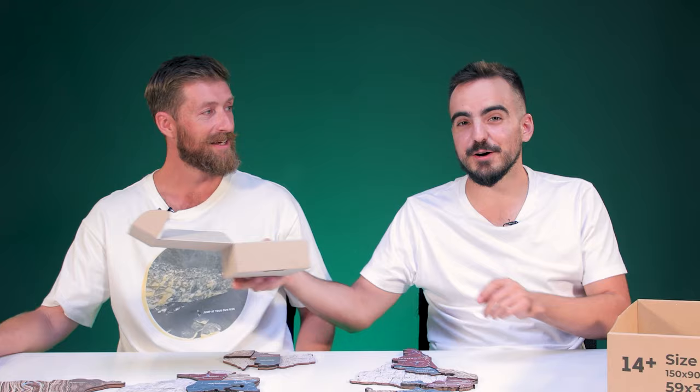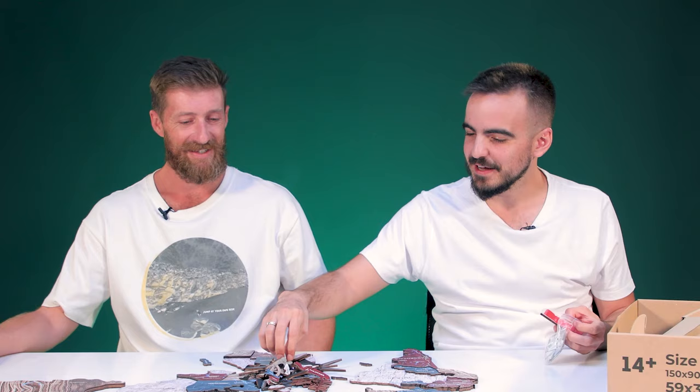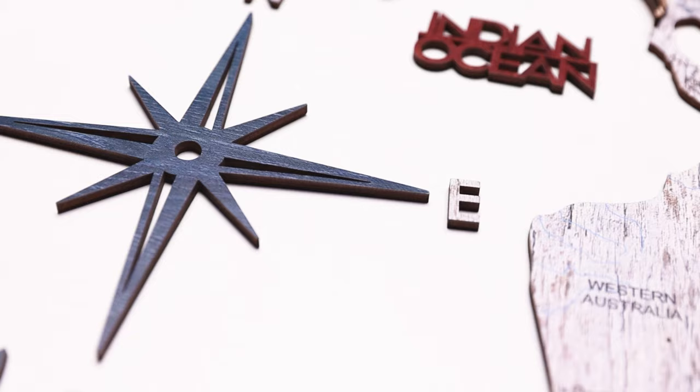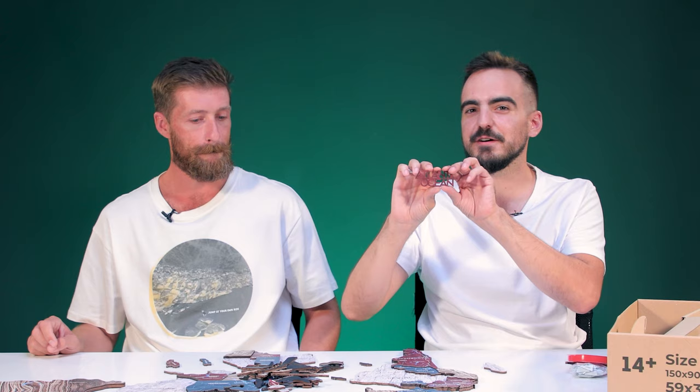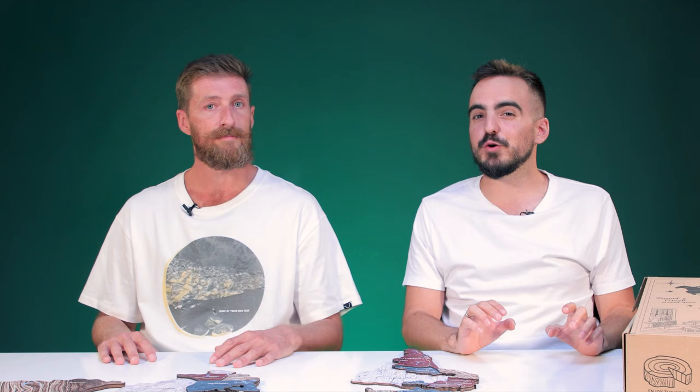We recommend putting it all together on the ground first, measure the space needed, then set it up on the wall using the guides provided. Australia fits in one piece — though it's missing New Zealand. There are tons of islands and little additions. There are also cool additions like a compass, the oceans labeled, and fun things like a sailboat. Their tag phrase is 'Enjoy the Wood' — conjures up all kinds of wonderful imagery.